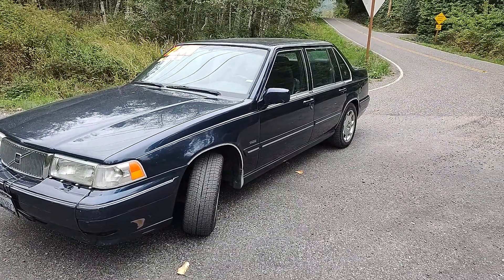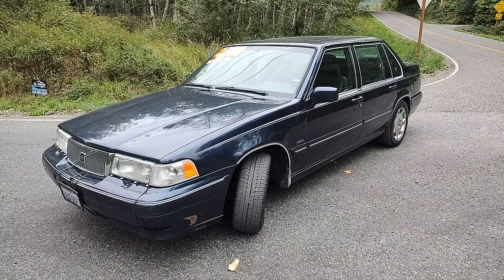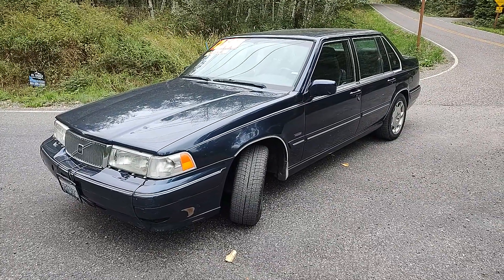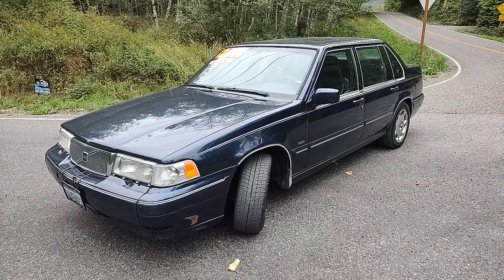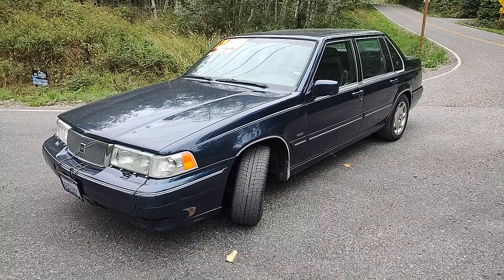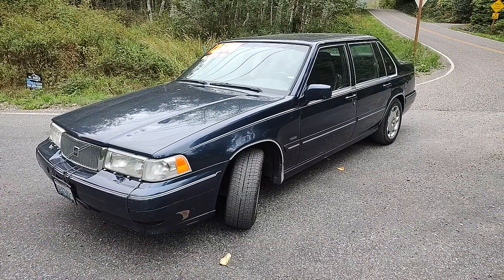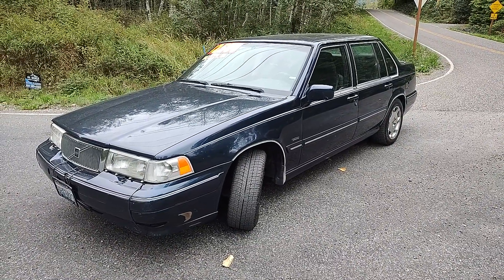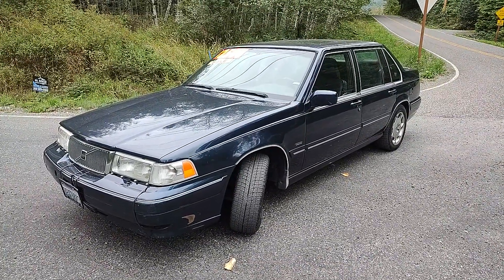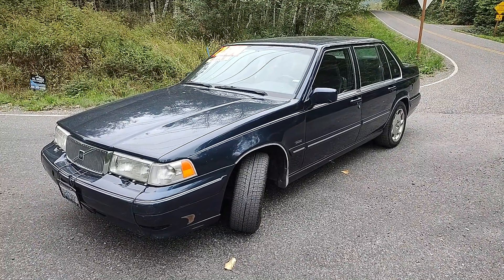Here we meet again for another installment of the Rainbow Auto cavalcade of fine used cars. Today we are featuring a 1998 Volvo 960 sedan. It is a very nice car for the price — we're asking two thousand five hundred dollars for this car. It has a dark blue nautic metallic paint job.